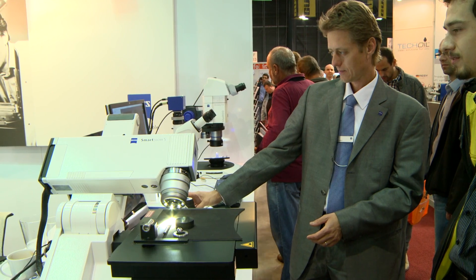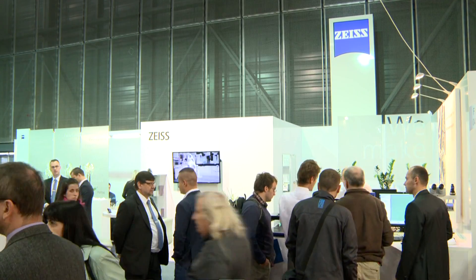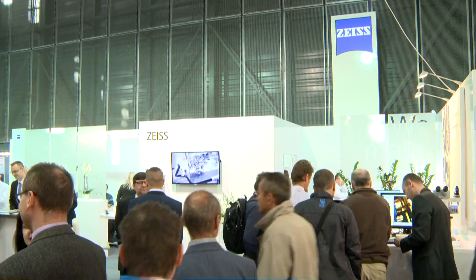We congratulate Carl Zeiss on their successful presentation and look forward to meeting again at the forthcoming events.